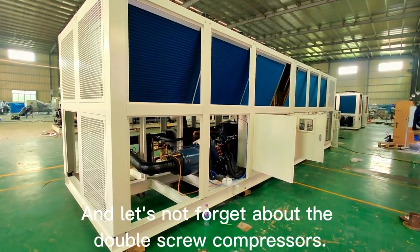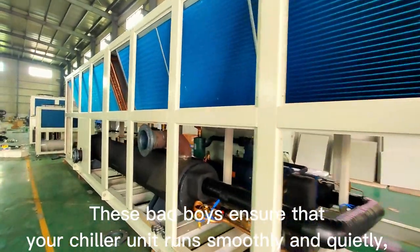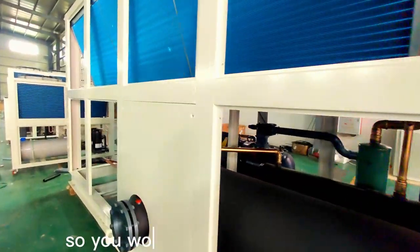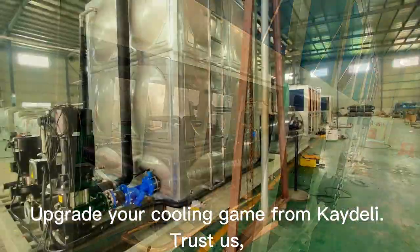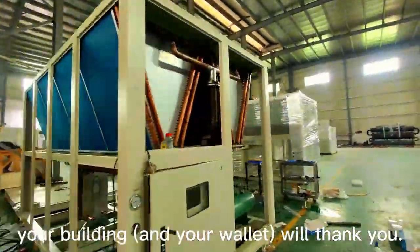And let's not forget about the double-screw compressors. These ensure that your chiller unit runs smoothly and quietly, so you won't even know it's there. So, what are you waiting for? Upgrade your cooling game with Catoly. Trust us — your building and your wallet will thank you.